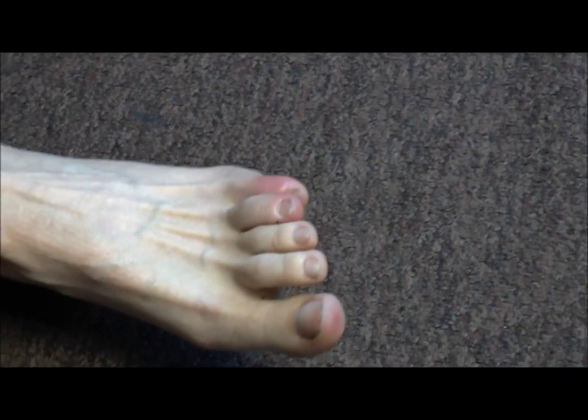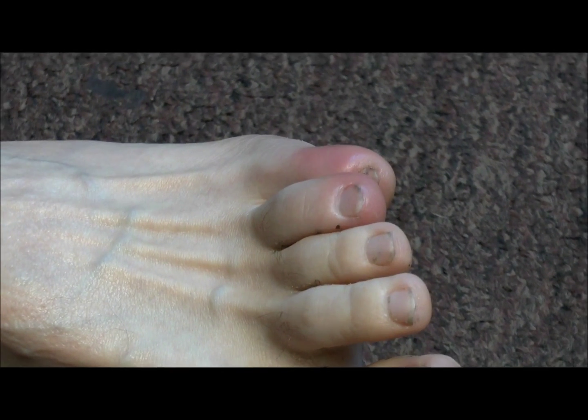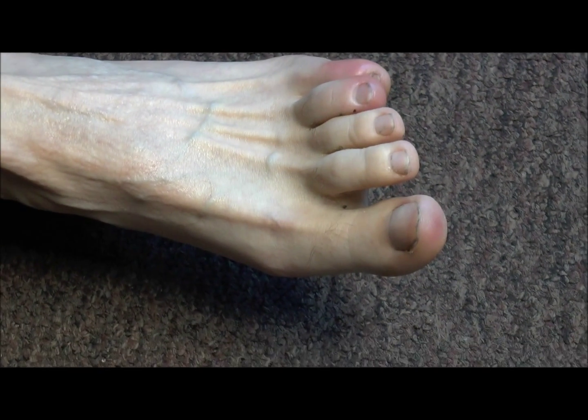The other foot is suffering as well. Here you can see it mainly on the fourth and fifth toe and slightly the hallux, the big one.